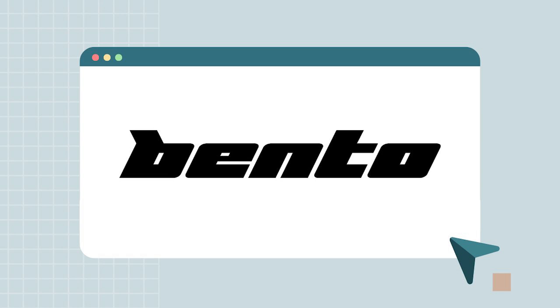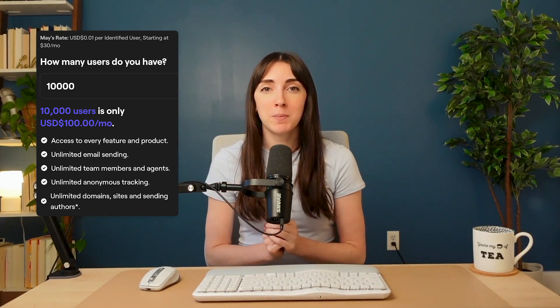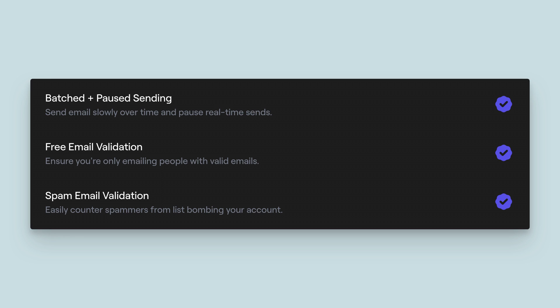Up next is platform number five: Bento. Bento is a newer email marketing platform with powerful automation features that rival, if not surpass, ActiveCampaign's. Aside from their straightforward competitive pricing, there are two reasons you might be interested. The first is their focus on deliverability. Unlike other platforms, Bento includes features like email validation, spam validation, blacklist monitoring, and batched email sending for bigger lists. Since Gmail and Yahoo are enforcing stricter guidelines, Bento's features and best practices can offer a huge advantage to help you reach the inbox.